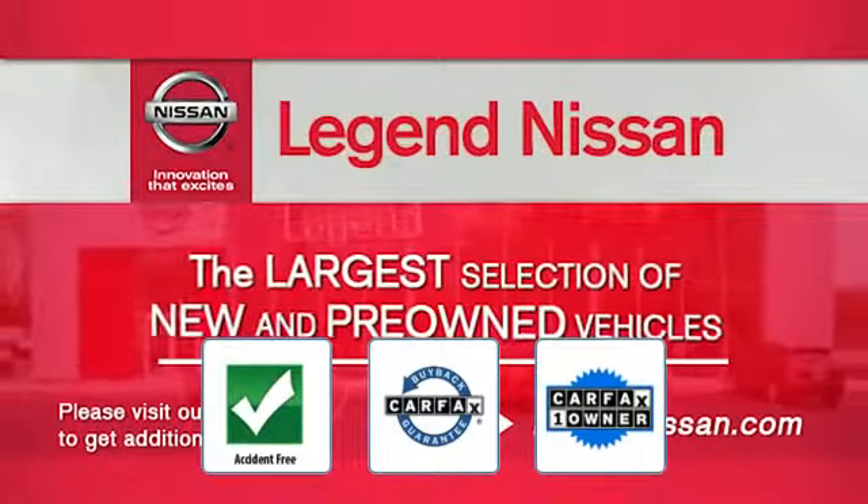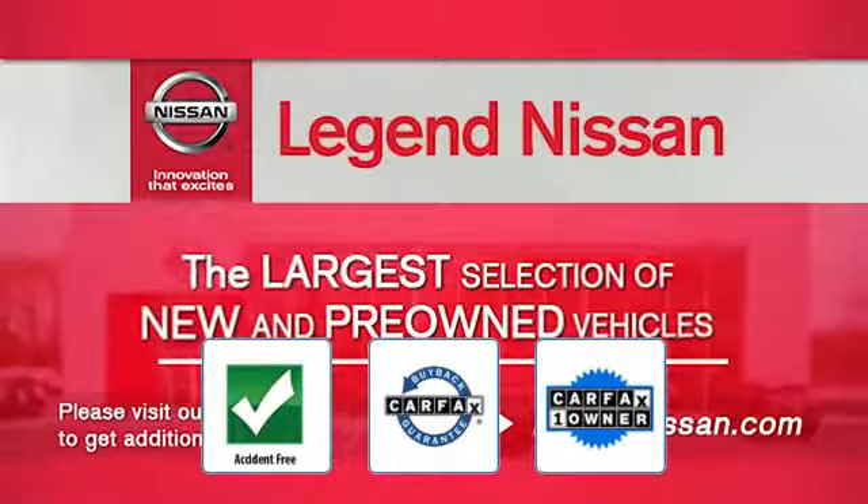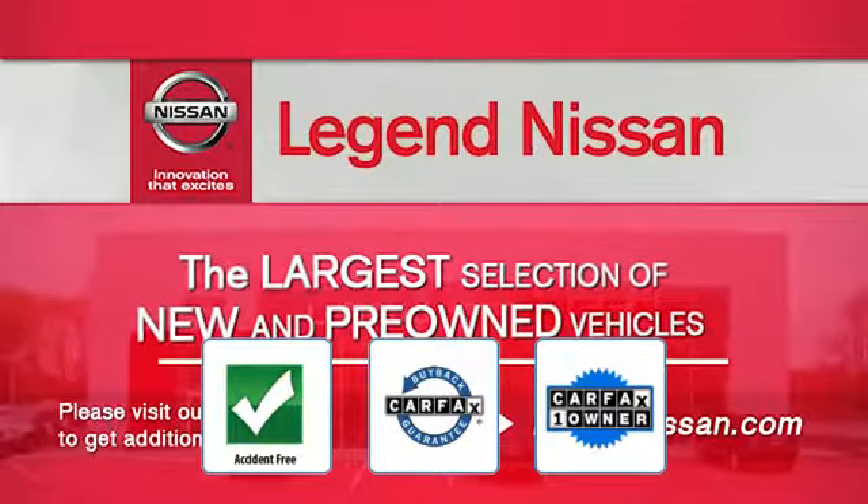This is a Carfax one-owner accident-free vehicle, which qualifies for the Carfax buyback guarantee.